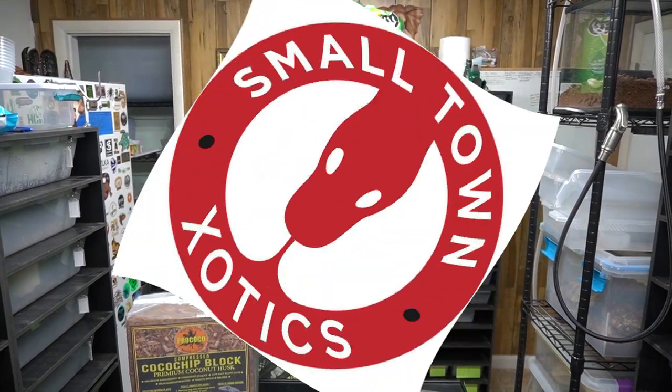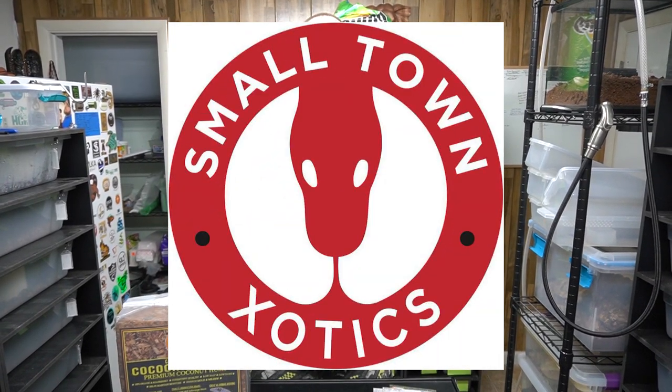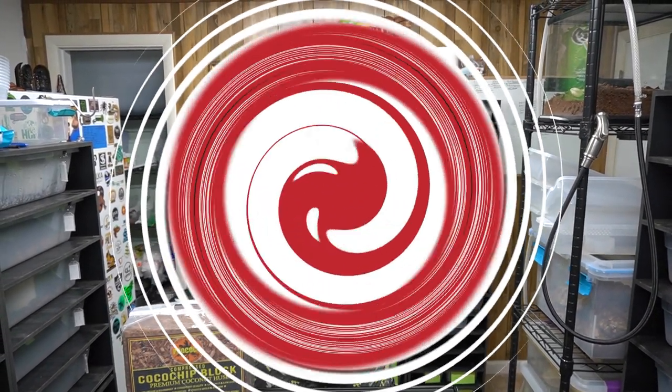We're cutting eggs again today guys - we have the poop egg, poop egg 2020. Shout out to Small Town Exotics, he hit that first and got to cut it open. We're gonna do some eggs today, so stay tuned guys.